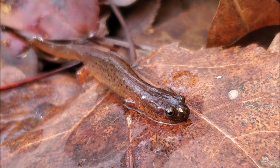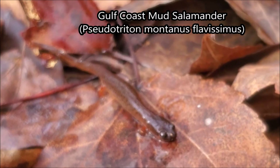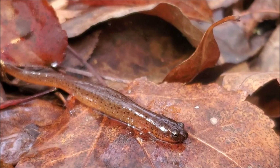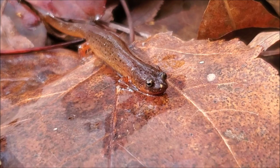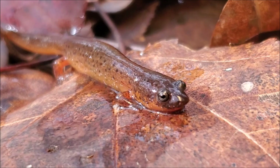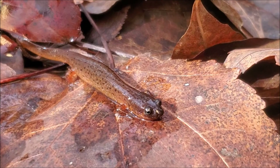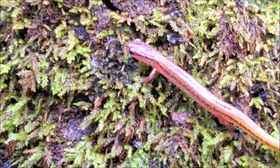Right here we have Gulf Coast mud salamander number five for the day. This is just a thin little juvenile here but still really nice. And this day just keeps getting crazier and crazier. As far as numbers go, this is actually up there with my best days of finding midland mud salamanders back home in Tennessee. My phone is actually getting really low right now because of all of the videos I have been filming. So I am going to go eat lunch, charge it up, and come back and we will see what else we can find.